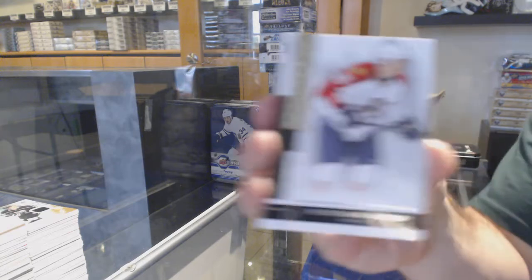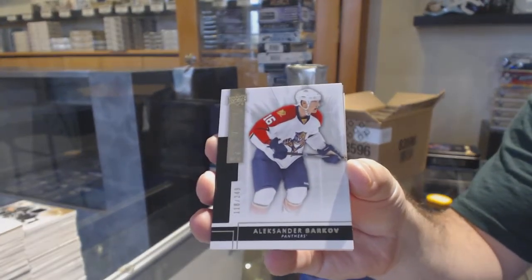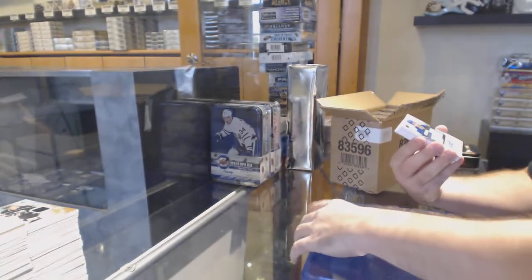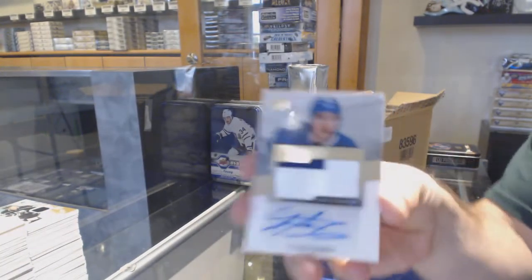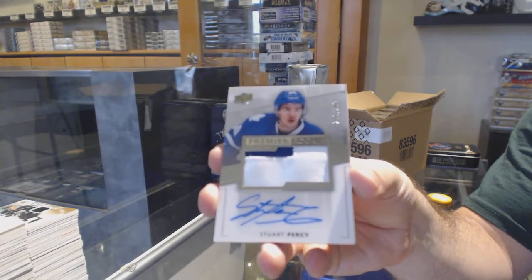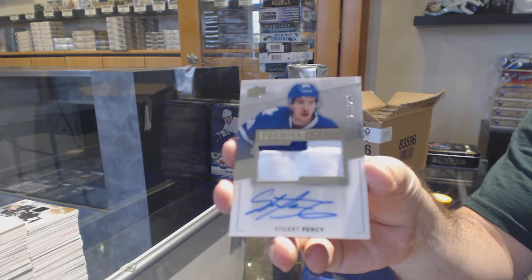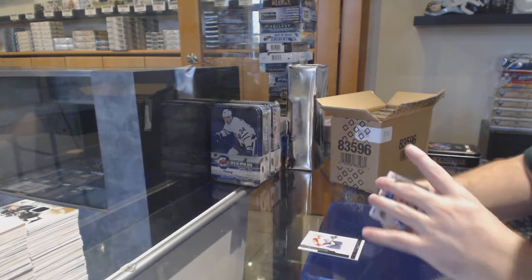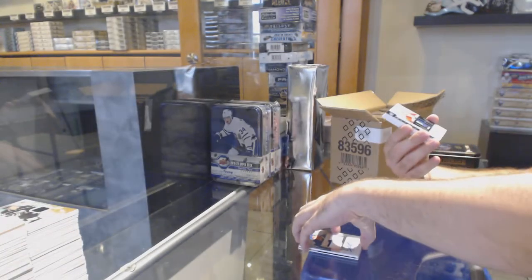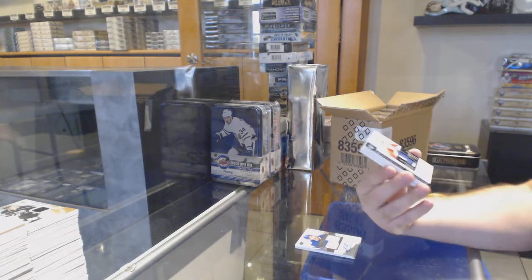Start off for the Panthers — Barkov, numbered to 249. Alexander Barkov. For the Maple Leafs, numbered to 299, rookie patch of Stuart Percy. Stuart Percy. $299 — that's a healthy start.